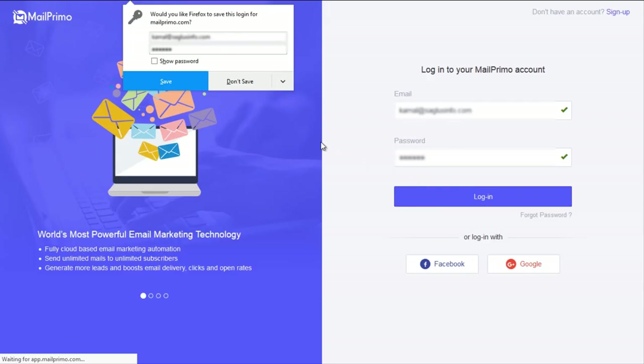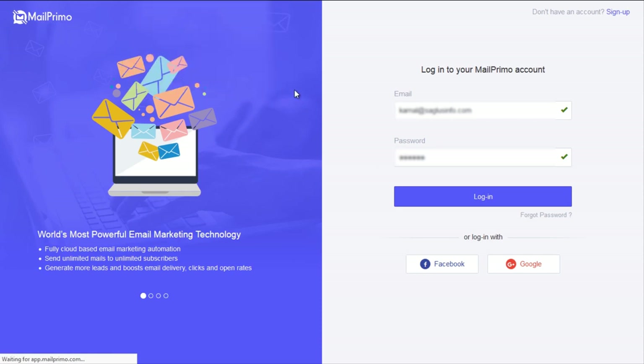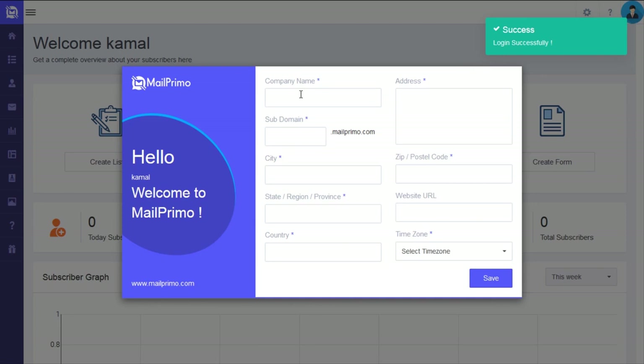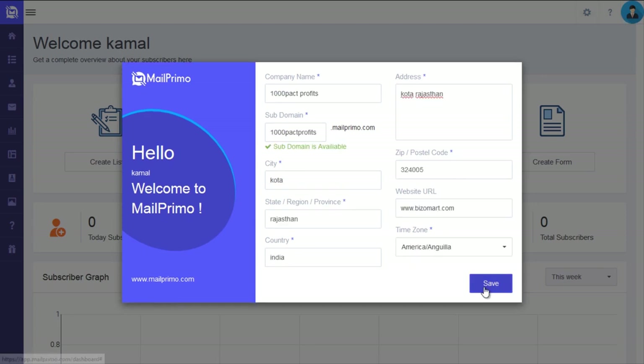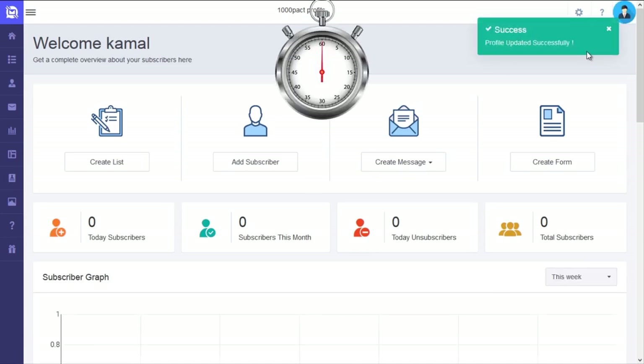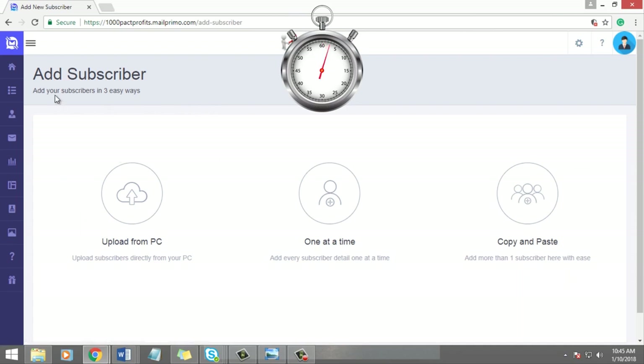Simply log into your business dashboard to get access to your own self-controlled email marketing system. All you need to work out is three super simple steps and you're all set to go. Step 1: Upload.